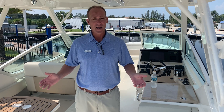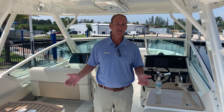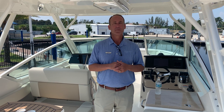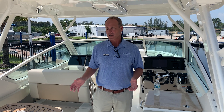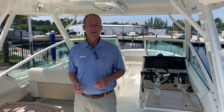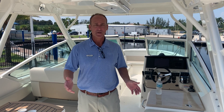The Vantage series is their dual console series — it's their family style boat. You can still fish on it if you want to, but it's definitely their family cruising boat. We sell a tremendous number of Vantages at our facility here in Fort Myers. This being the 28, it's the middle size — kind of the core product. They make a bigger one and a smaller one, but here on the 28 you have unbelievable features for the family.